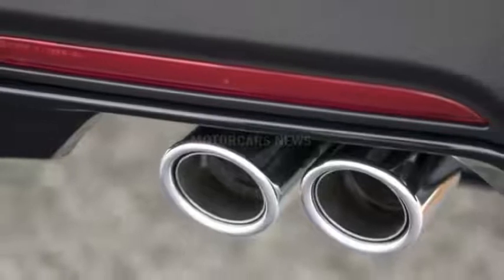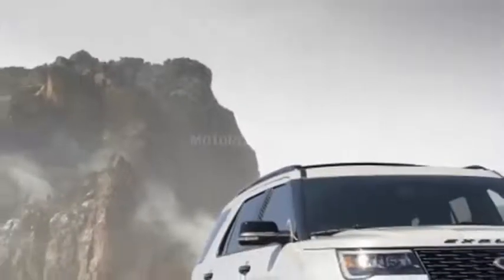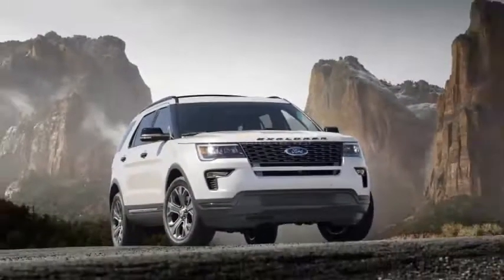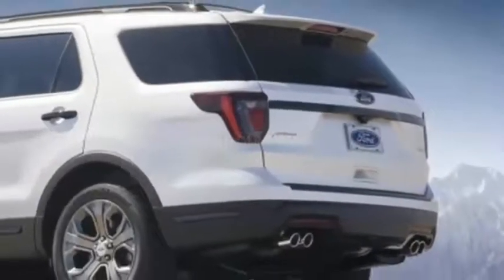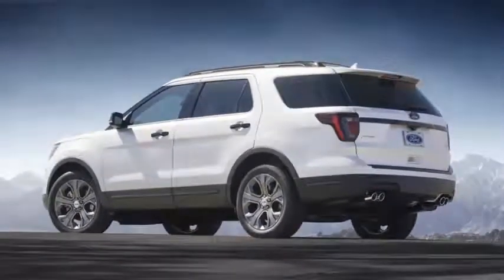Finally, a new safe and smart package bundles adaptive cruise control, collision warning with brake assist, blind spot monitoring, cross traffic alert, lane keeping, auto high beams, and rain sensing wipers.